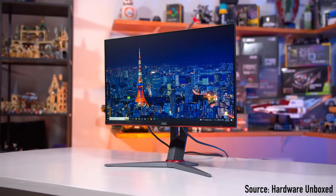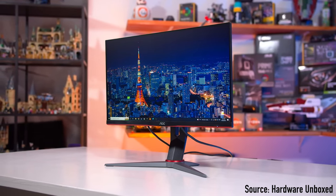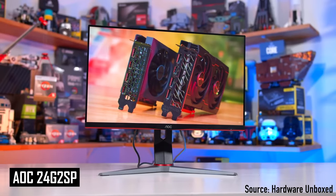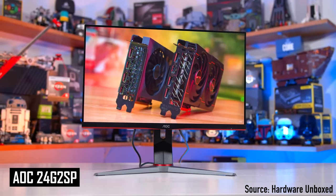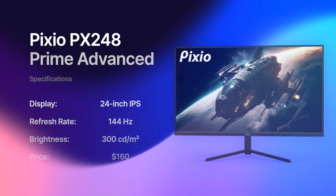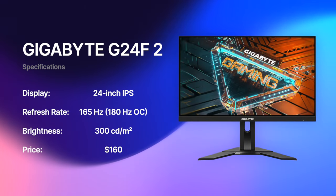It has solid color quality and a height adjustable stand, which you don't always get at this price point. Overall, this monitor is well balanced between gaming performance and image quality. If the AOC monitor is not available or priced too high in your region, then take a look at the two alternatives: the Pixio PX248 Prime Advanced and Gigabyte G24F2.